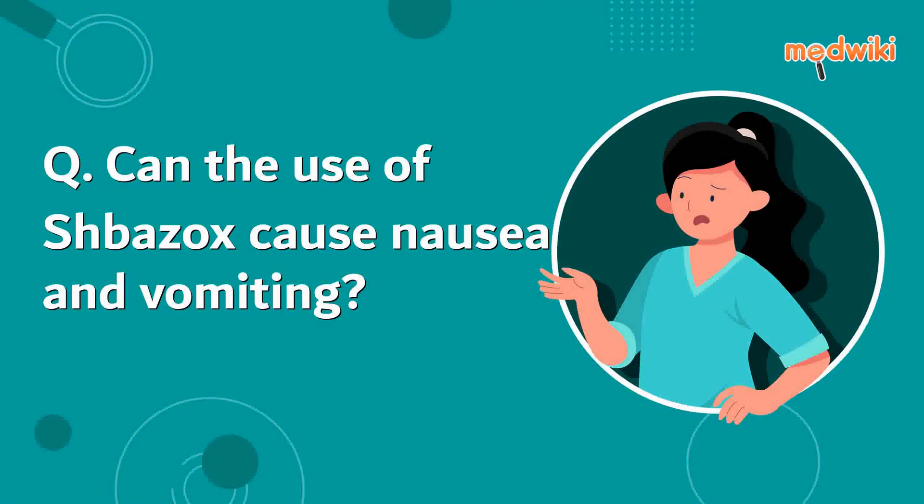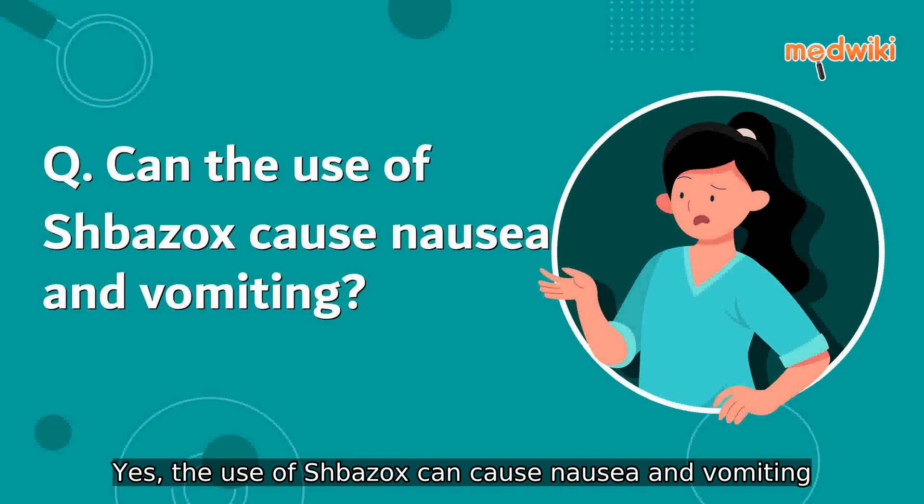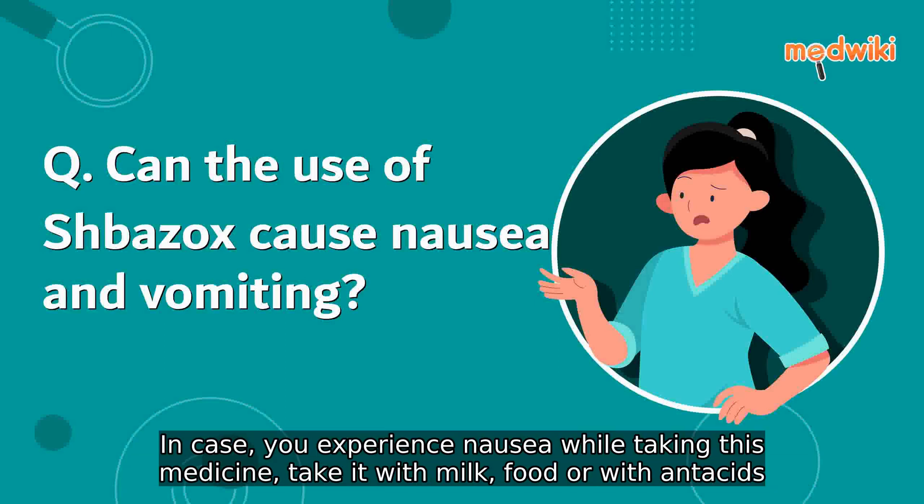Can the use of shabazex cause nausea and vomiting? Yes, the use of shabazex can cause nausea and vomiting.